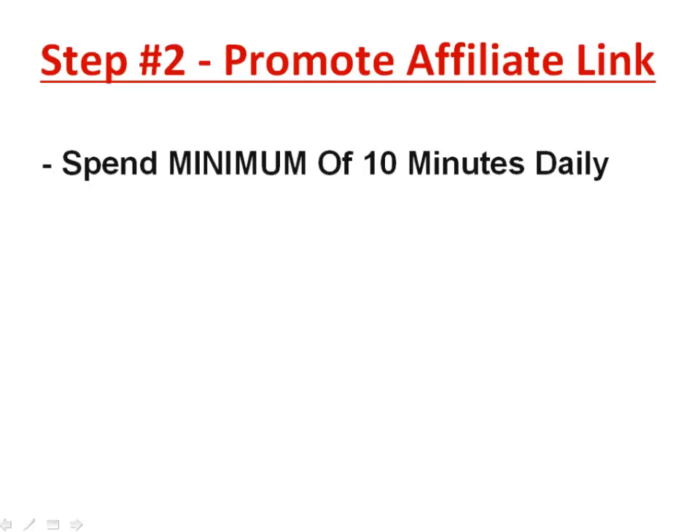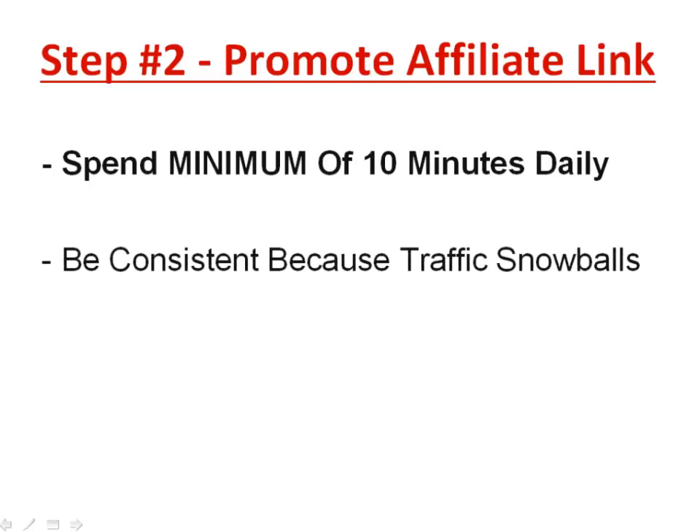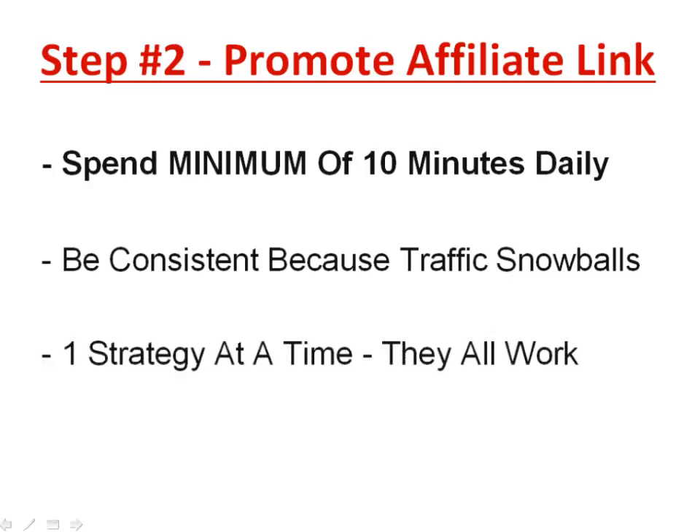Getting an affiliate product and your affiliate link is probably just a one-off thing that takes a couple of minutes. The rest of the days and months is really about promoting the affiliate link consistently. The traffic snowballs — if you do this daily, you'll be getting more and more traffic, more people seeing your affiliate link and buying products, which equates to more commissions and more cash.